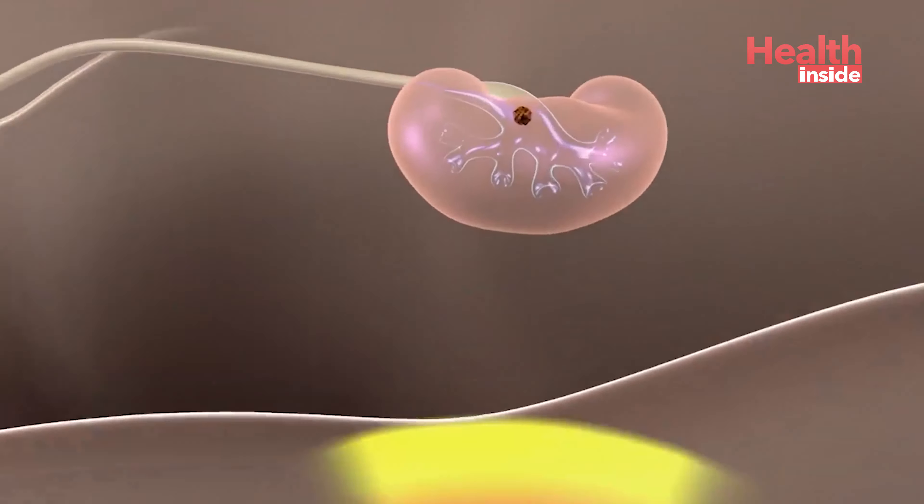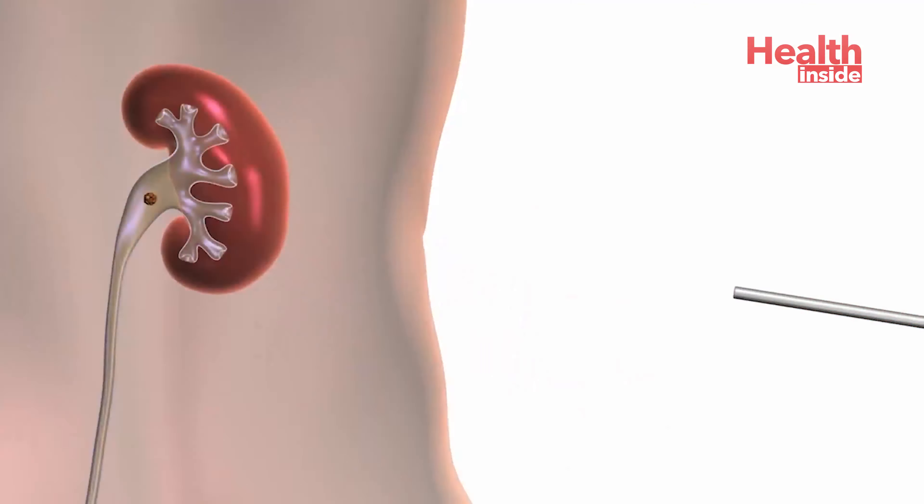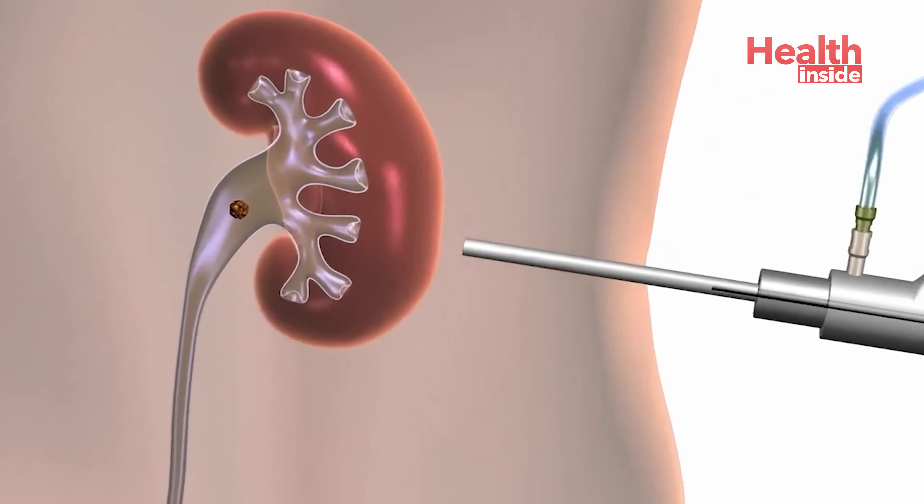The stones can be bigger and more familiar. This treatment is called ESWL Lithotripsy. The PCNL is a procedure for a small stone.